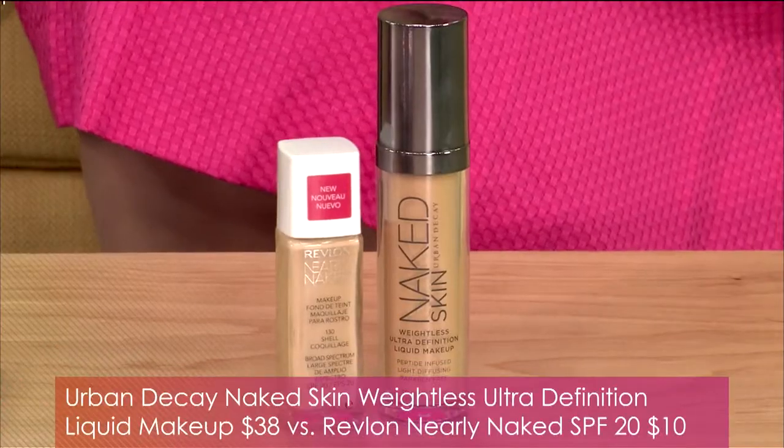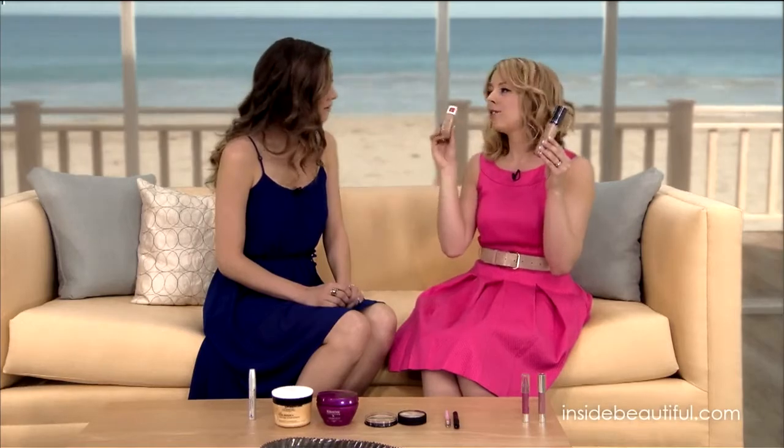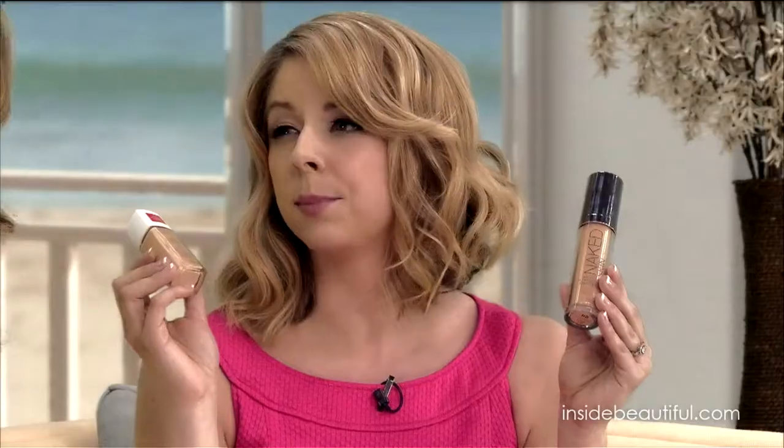Next, a couple of great foundations. Urban Decay's Naked Skin liquid foundation is $38 — on the pricier side. But from Revlon, you can get their Nearly Naked liquid foundation for just $10. The Urban Decay packaging looks bigger, but both are one ounce — a good lesson in how packaging can be deceiving. Both have a beautiful finish and lightweight formula, but the Revlon version also includes broad spectrum SPF 20, which the Urban Decay lacks.